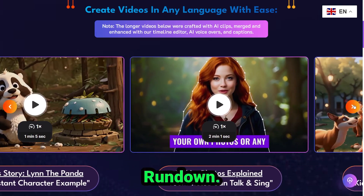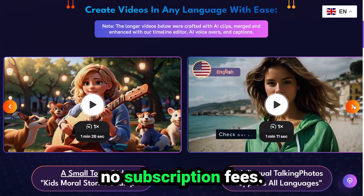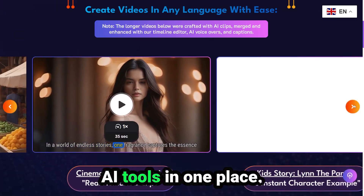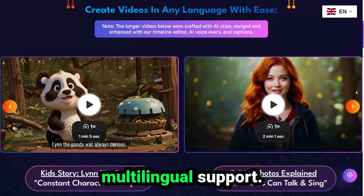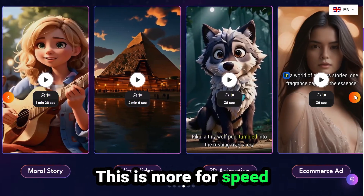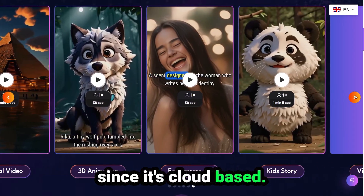Let's do a quick pros and cons rundown. Pros: super easy to use, no subscription fees, HD watermark-free videos, a huge variety of AI tools in one place, full timeline editor included, and multilingual support. Cons: not ideal for complex cinematic editing — this is more for speed and convenience. Also requires a stable internet connection since it's cloud-based.